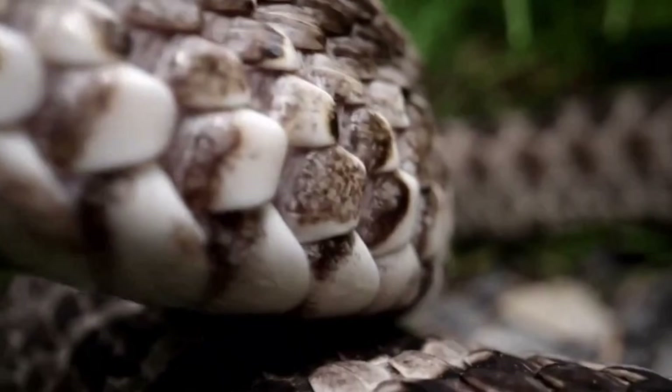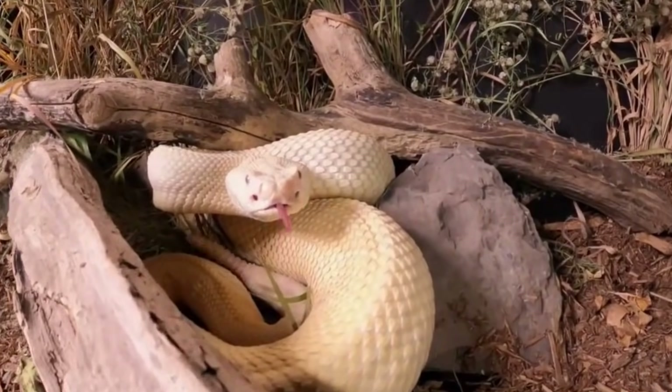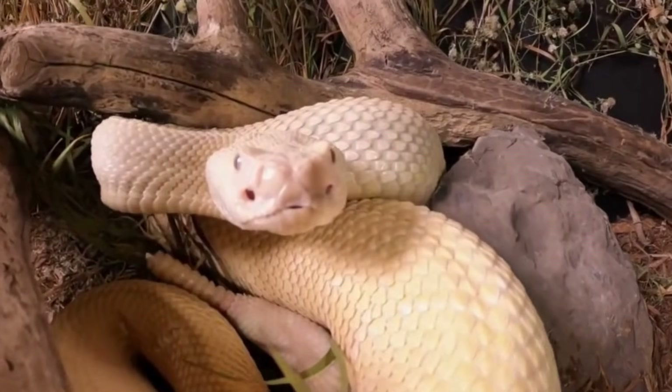Interestingly, there are albino rattlesnakes with a pale and rare appearance. However, even in these individuals, the venom remains identical and equally powerful.